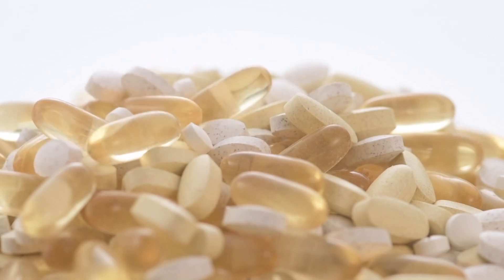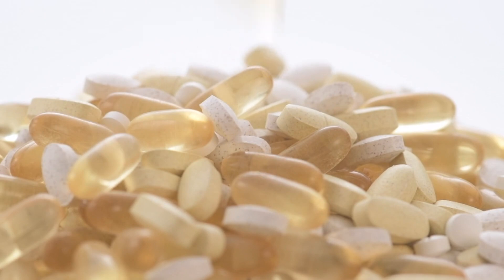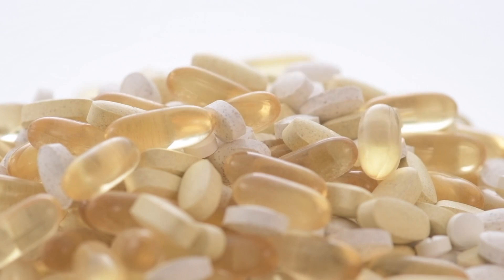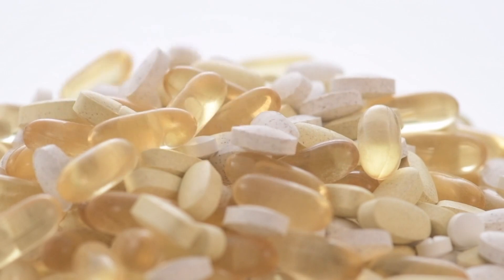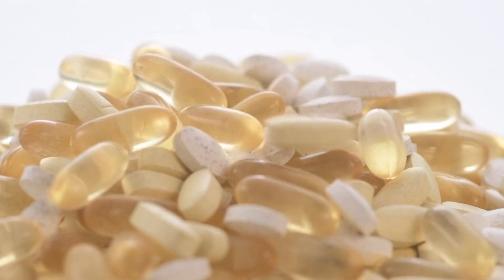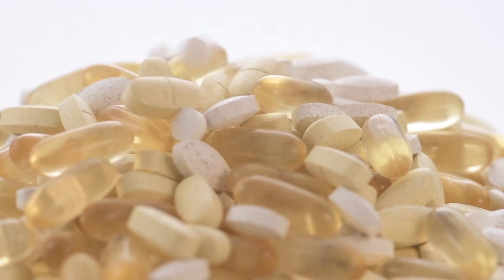Did you know that the supplements you're taking could be working against your body if you have a slow COMT gene? Today we'll uncover the surprising truth about how certain popular supplements could make you feel worse. Imagine trying to boost your health but accidentally increasing stress or anxiety instead. Stick with me to learn what to avoid and what to choose instead.